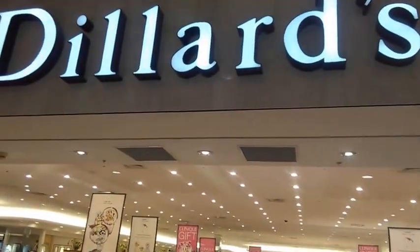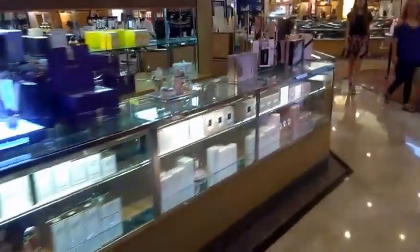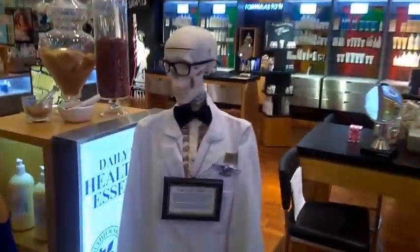Not sure if I'm going to add this to the video, but here we are at Dillard's. My wife's in here shopping somewhere, so I'm standing here like the last guy waiting for his wife to finish shopping.